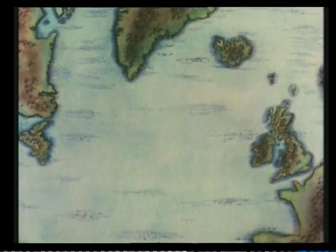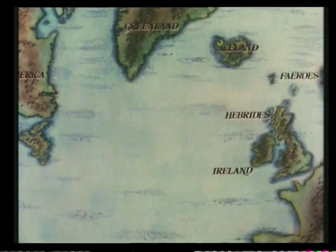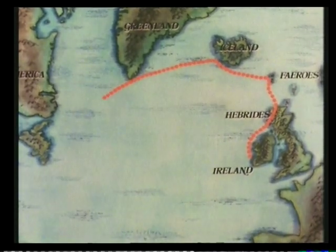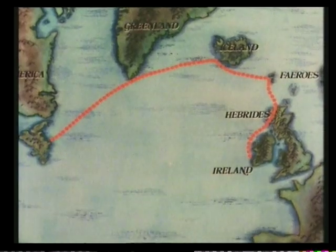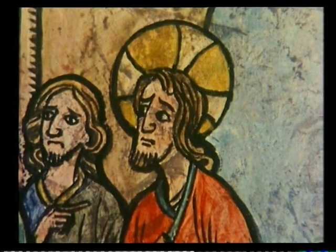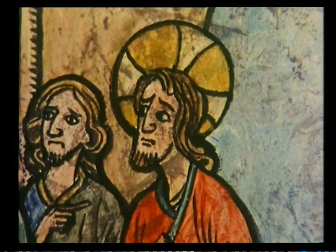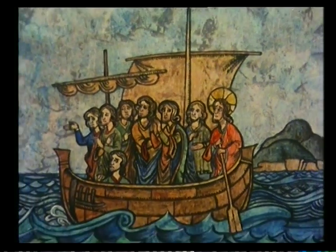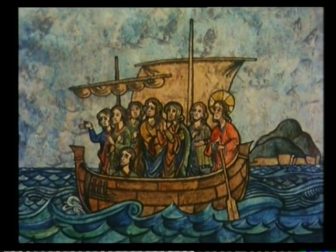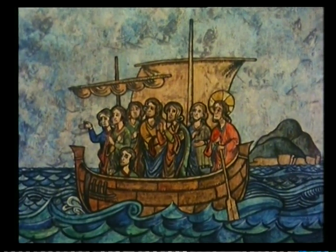Around the North Atlantic lies a chain of islands that form stepping stones to the New World. And along them, a week before, the leather boat and her crew had set their course. The legend that drew them tells how a 6th century Irish abbot, St. Brendan, made a great voyage from Ireland past many other islands to a vast land far across the sea. Could he have reached America 900 years before Columbus? To test this theory in a replica of his boat was the object of the Brendan voyage.